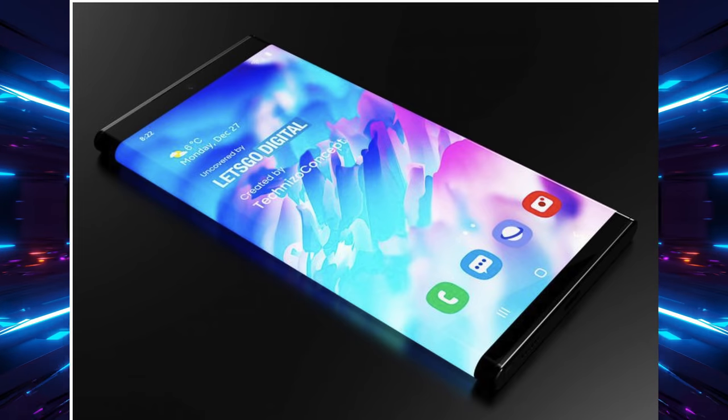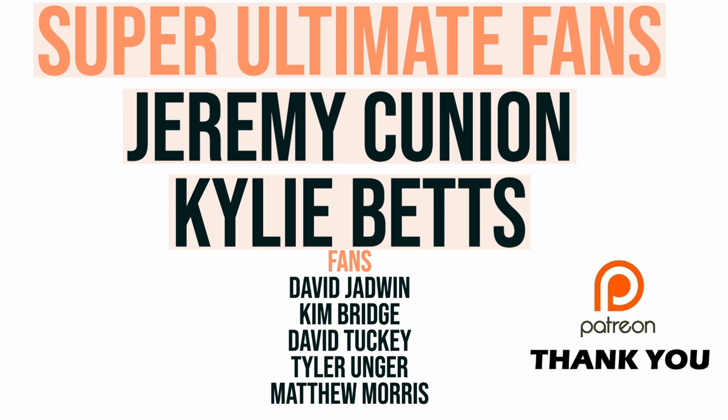The future is bright, so you've got to wear shades. What do you think about that phone? Is this something you'd be interested in, or are you still not into the whole folding thing? Or maybe you just like the Galaxy Z Fold 3 as it is, with a small display on the outside and a bigger display on the inside. Let me know your thoughts in the comments down below.